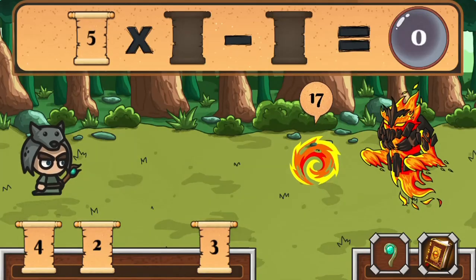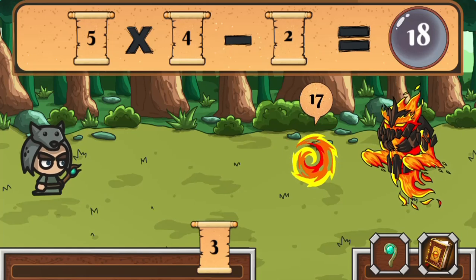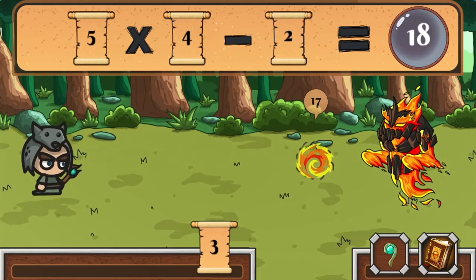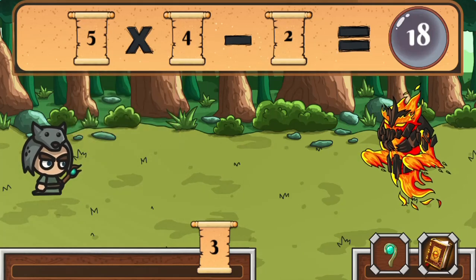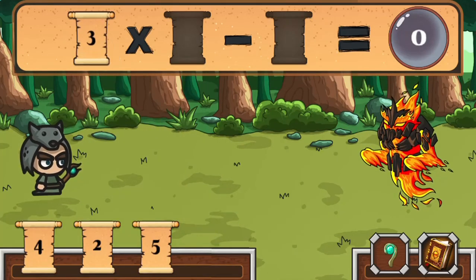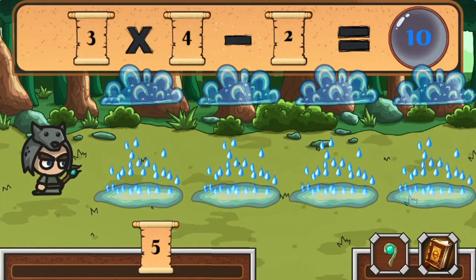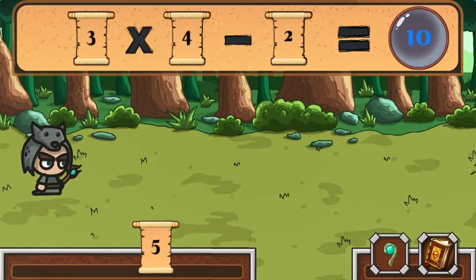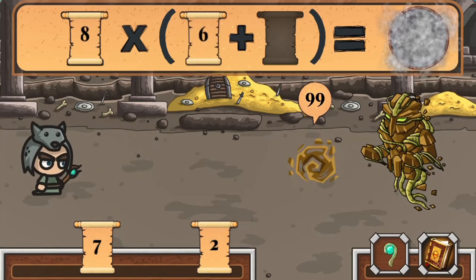Become a hero by unraveling mysteries and restore balance to Numeria with the power of math. Use the mouse to click on different numbers, then drag and drop them into the math equation to create the right numbers for the different spells to defeat the monsters. Use your math skills to formulate the right numbers to attack the enemy with the correct spells to progress to the next level. Complete all the levels to win the game.